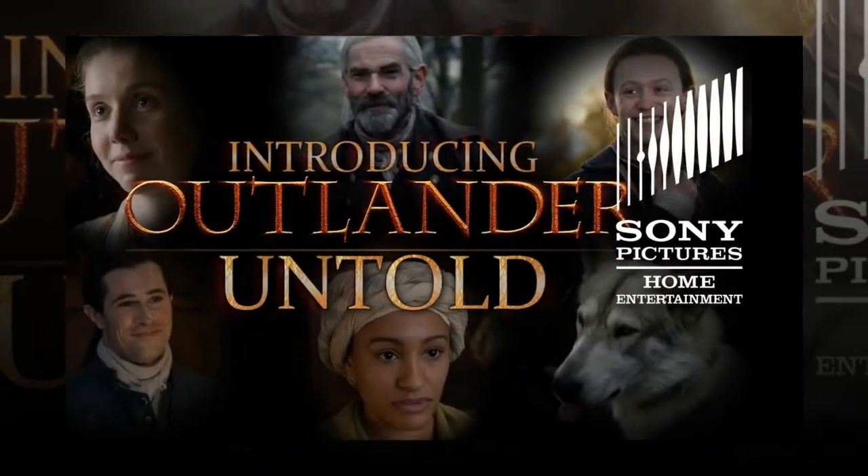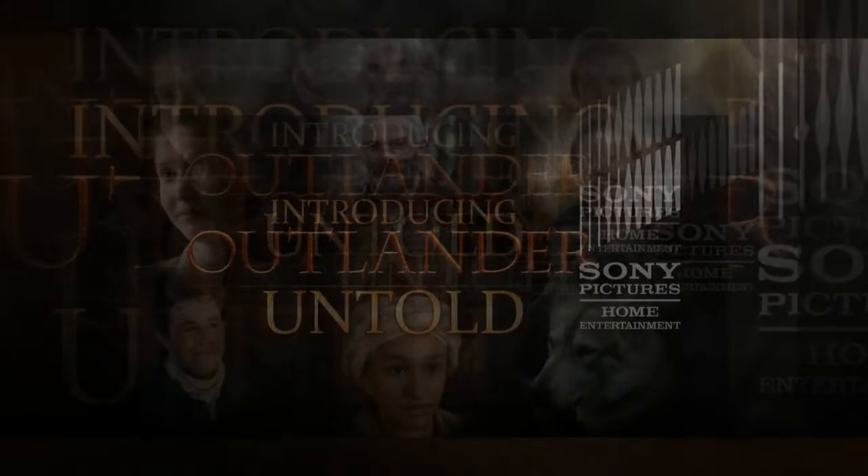Outlander Season 4 collector's edition is available to pre-order from Amazon.